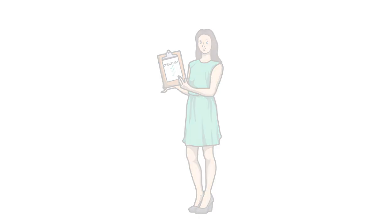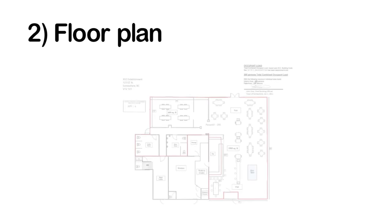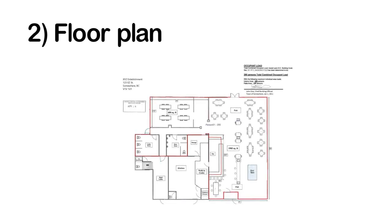First, make sure your liquor license is posted in a prominent place within your service area. Ensure that you have a copy of your floor plan that has been approved and stamped by the Liquor and Cannabis Regulation Branch. It should always be kept on hand and it's ideal that you print it in color.